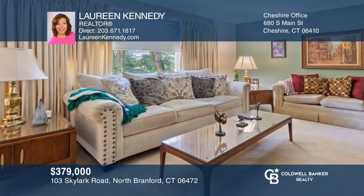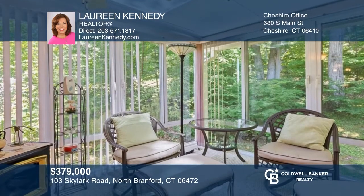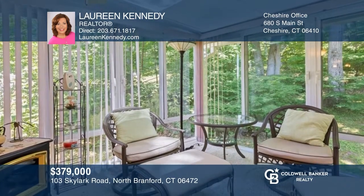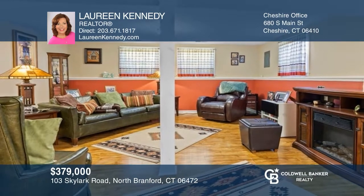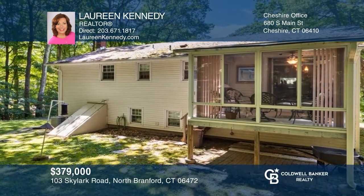Check out this well-maintained ranch with hardwood floors throughout the main level, covered by carpet in the living and dining room, and a sunroom leading to the backyard. There are three bedrooms including the primary and two baths. The lower level family room is great for recreation or relaxation. Schedule your showings today with Laureen Kennedy.